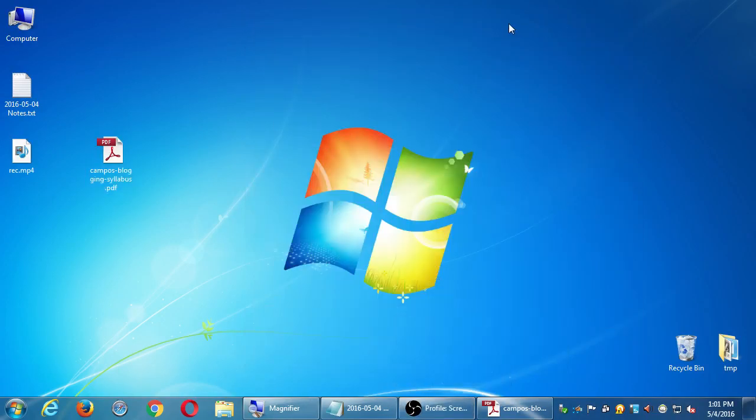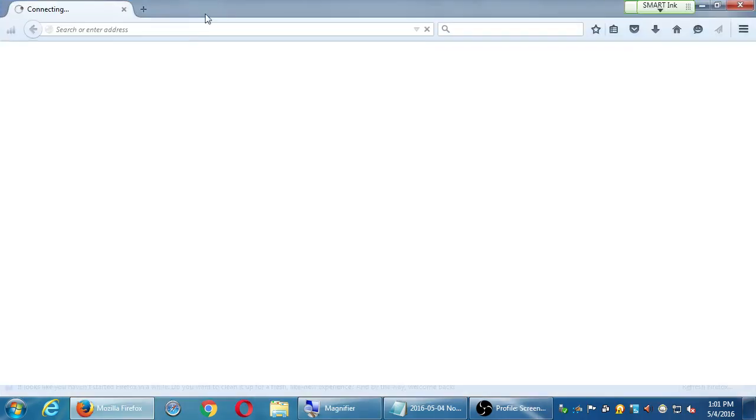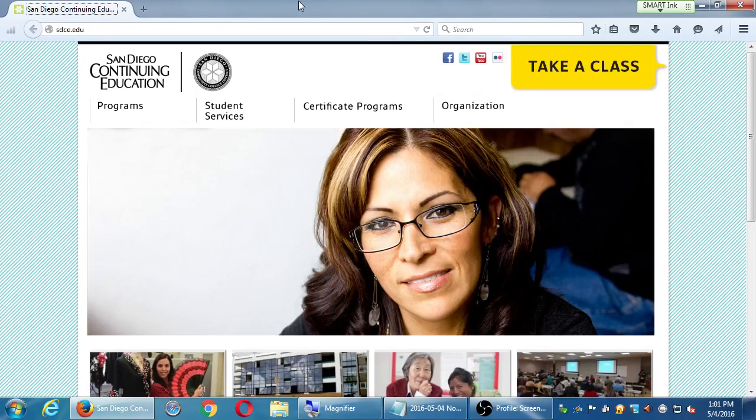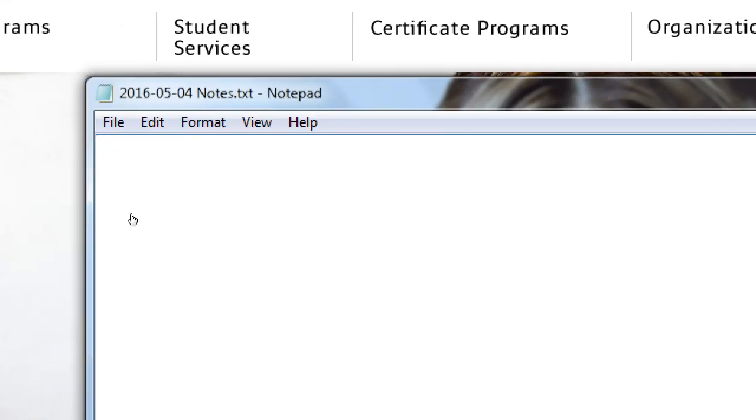For our first day of class on blogging for SEO, we're going to start off with a few examples of different websites that have a blog, to guide us to the idea that every website and every business should have a blog. Go ahead and open up your web browser. In a nutshell, the reason why we are engaging in blogging is to create content for the search engines to find.